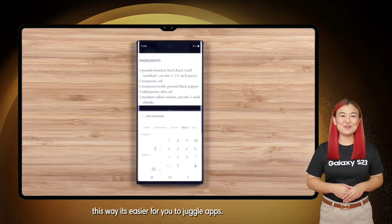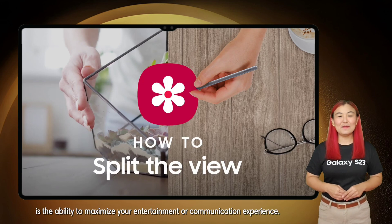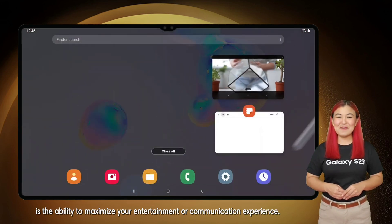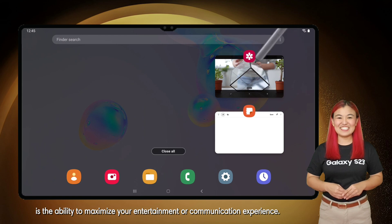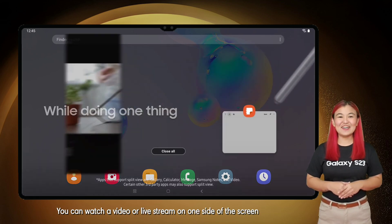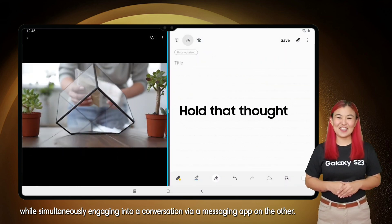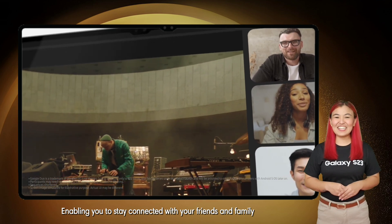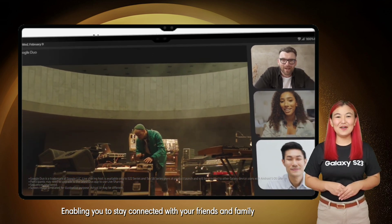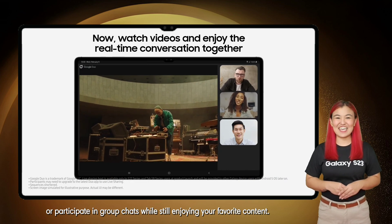This way, it's easier for you to juggle apps. Another benefit of Split View is the ability to maximize your entertainment or communication experience. You can watch a video or live stream on one side of the screen while simultaneously engaging in a conversation via a messaging app on the other, enabling you to stay connected with your friends and family or participate in group chats while still enjoying your favorite content.